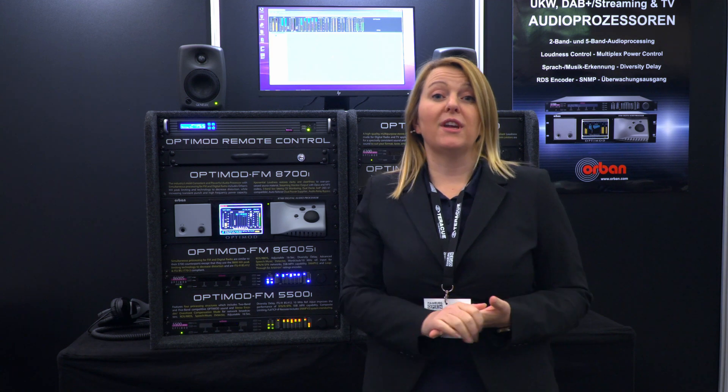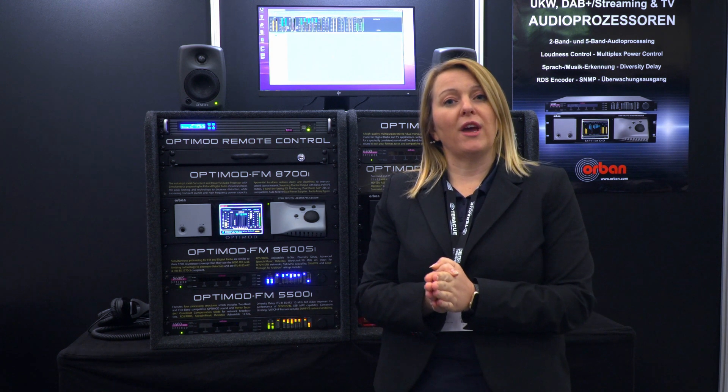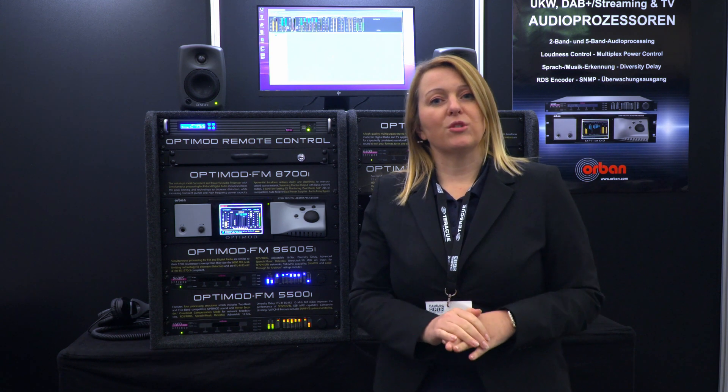Also important is the MPX power controller. That means if you have legislation on MPX power, you can set a value and the unit will stick to it automatically.